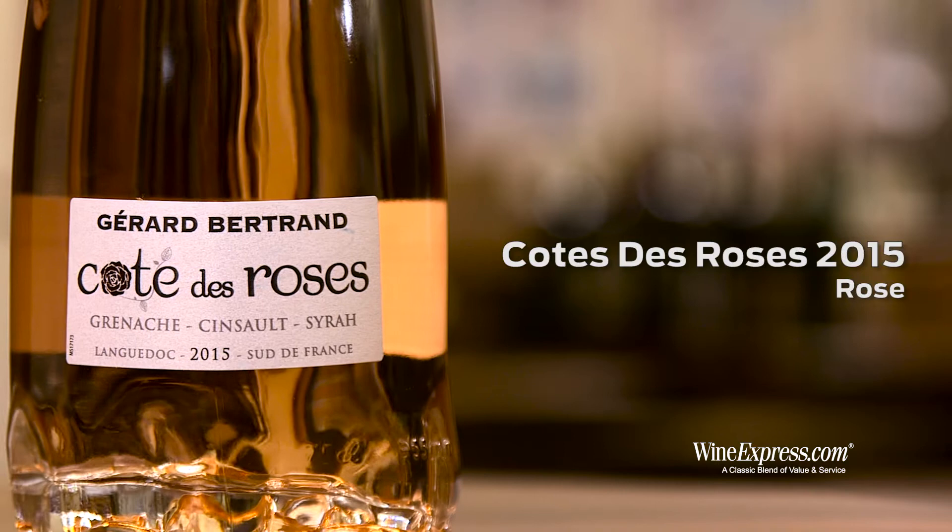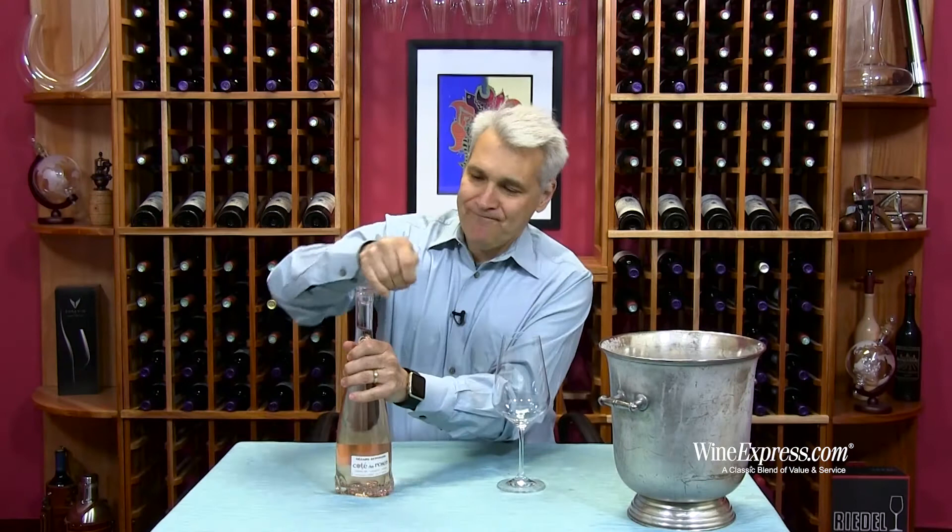Gerard Bertrand Côte de Rosé — this is the 2015. This wine is really something unique. First off, this package is great.